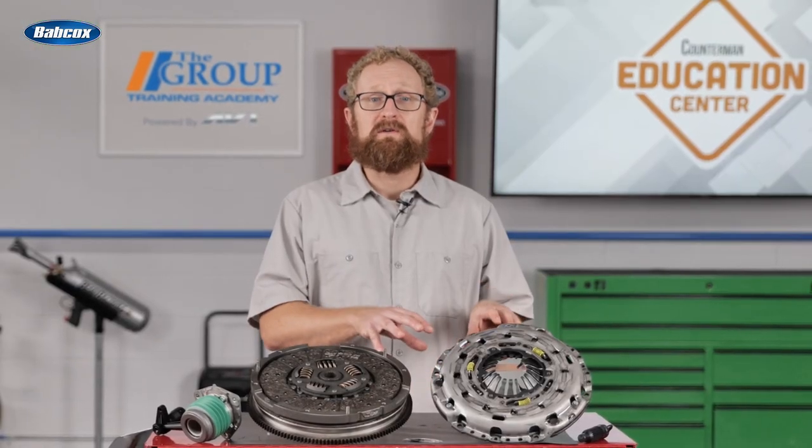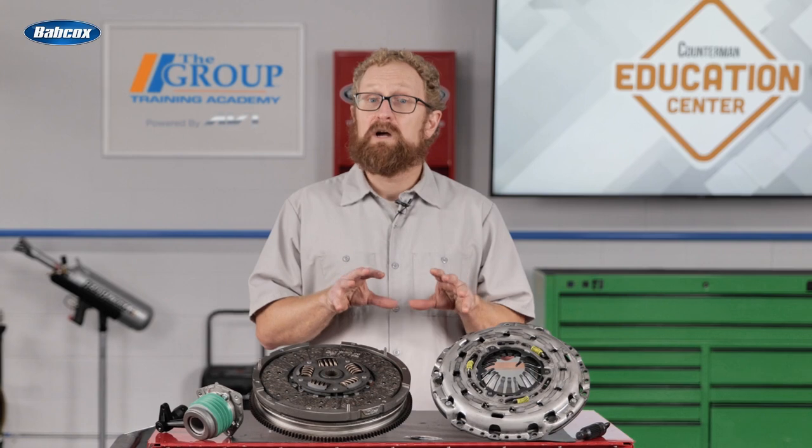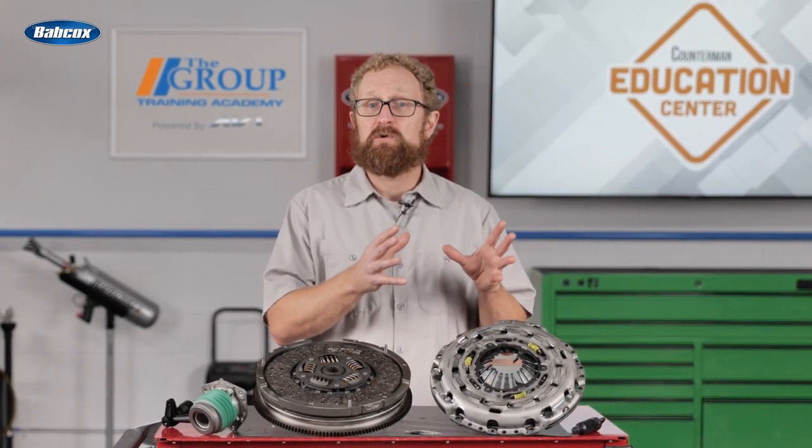Manual transmissions are becoming quite rare these days, but those who still have them love driving them. Make it easy for your customers to restore their clutch system to original condition by recommending a clutch kit from a trusted manufacturer.